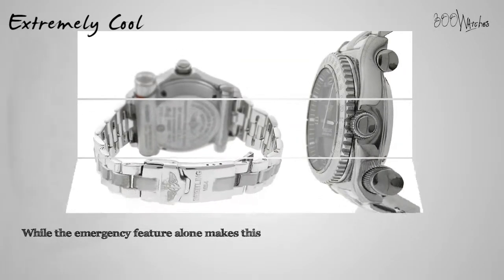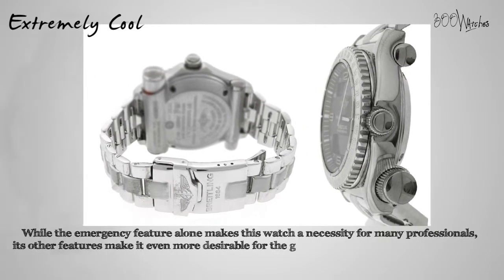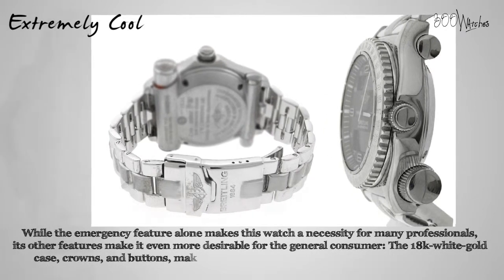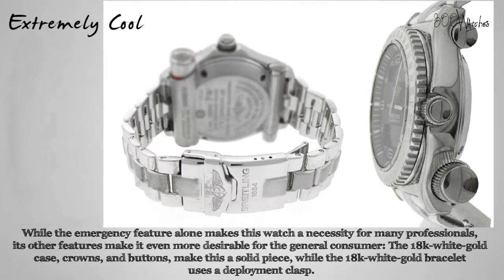While the emergency feature alone makes this watch a necessity for many professionals, its other features make it even more desirable for the general consumer. The 18 karat white gold case, crowns and buttons make this a solid piece, while the 18 karat white gold bracelet uses a deployment clasp and can fit a wrist up to 8 inches. The backplate shows company and product info along with a transmitter tester.